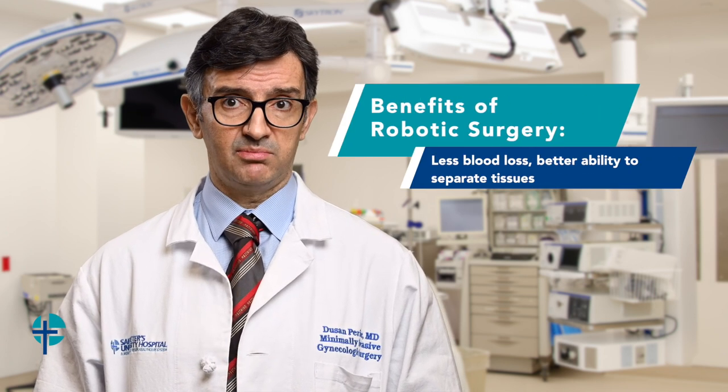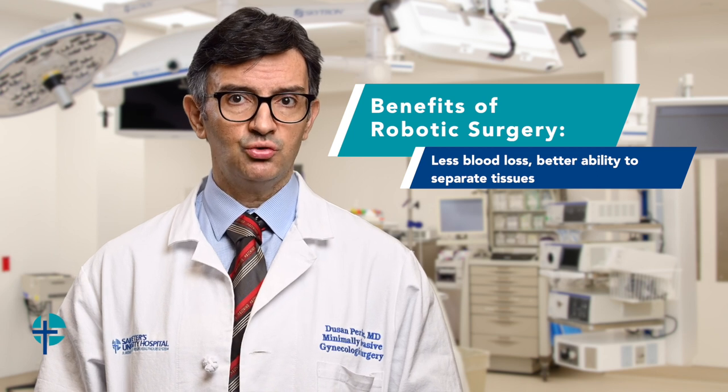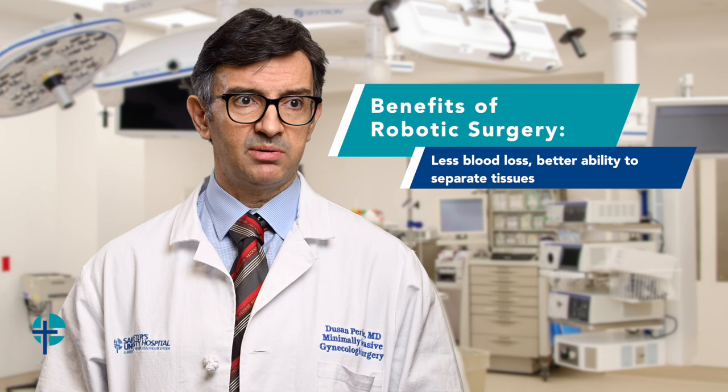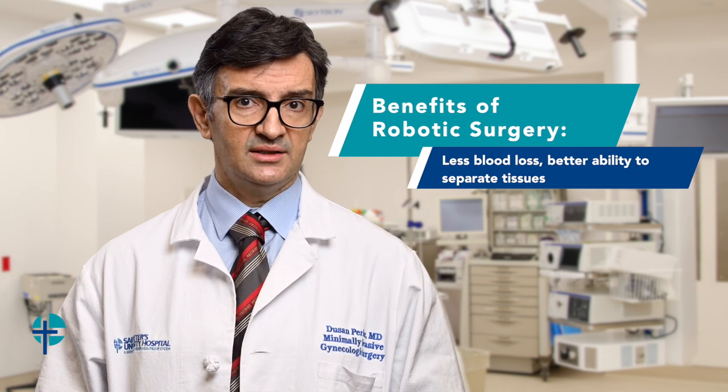Benefits of robotic surgery are that you have 3D visualization, you have subsequently less blood loss, and the ability to better — in surgery we call it dissect, or in plain words, separate the tissues. You also have the ability of a robot to translate your wrist articulation or your wrist motion directly on how the instruments work.